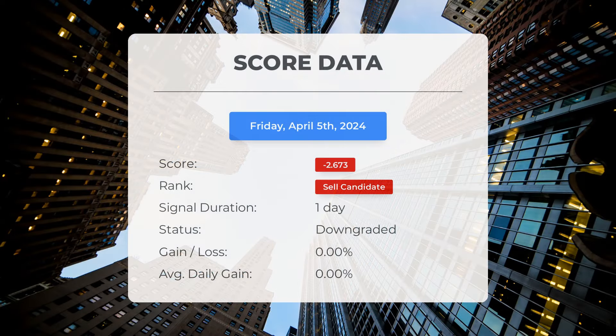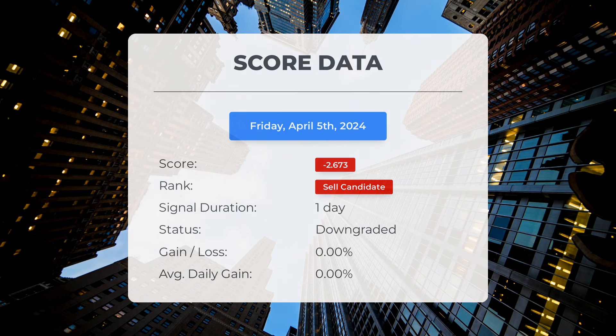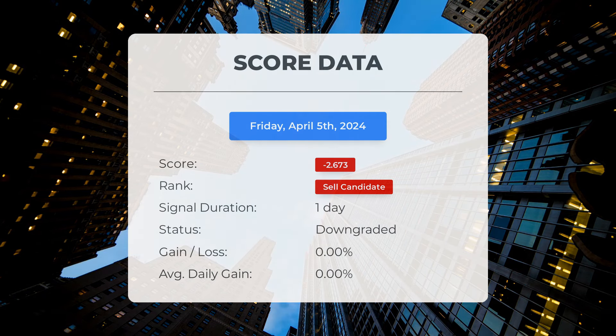Since April 5th, 2024, our system has labeled Tesla as a sell candidate with a score of 9 is 2.67. Now let's delve into the stock's performance during this time frame. We will closely monitor this assessment to observe its development in the upcoming days.